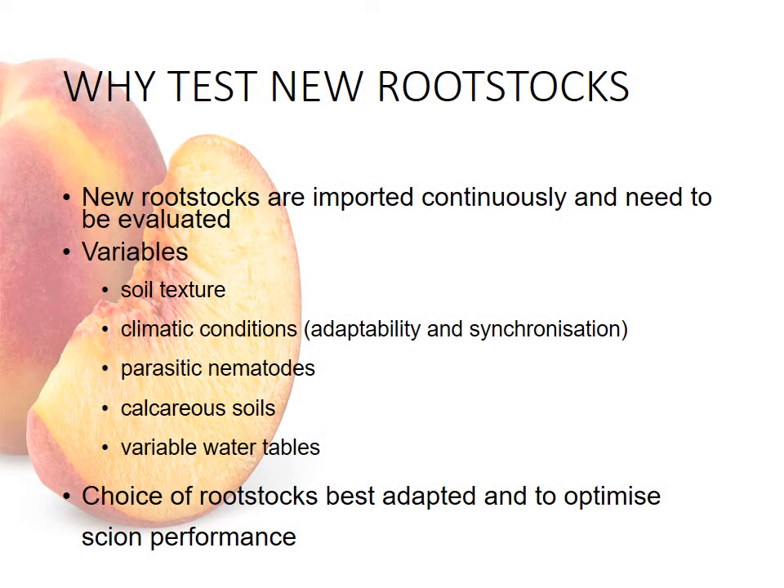So why test new rootstocks? New rootstocks are continuously being imported into South Africa. Due to the highly variable nature of our growing areas — variations in soil texture and quality, variations in climatic conditions, referring both to the adaptability of the scion as well as the rootstock and the synchronization between the two, the presence of parasitic nematodes in our soils, calcareous conditions as well as high or variable water tables — all impact the performance of the rootstock and thus the production of the variety. The choice of rootstock is therefore critical to optimize the scion's performance.